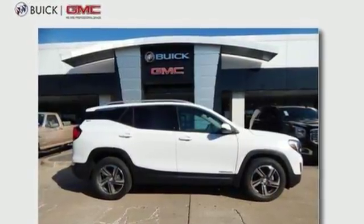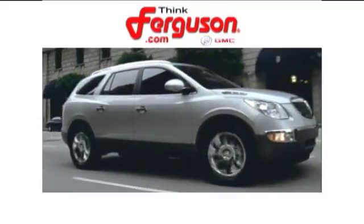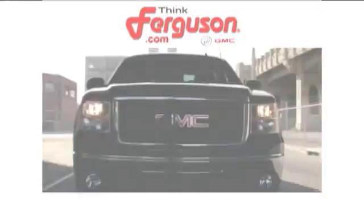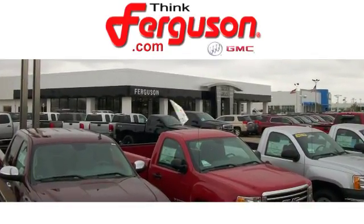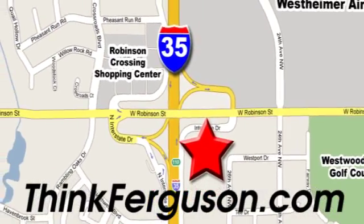Go first class. Test drive this Terrain today. The deals won't get any better than they are every day at Ferguson Buick GMC. The customer service is great too. We are conveniently located off I-35 and West Robinson Street in Norman, Oklahoma.